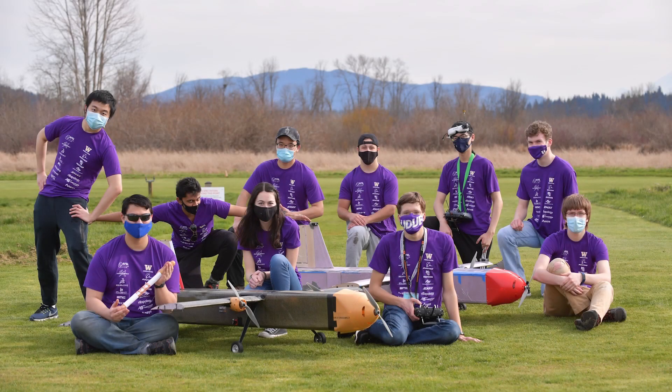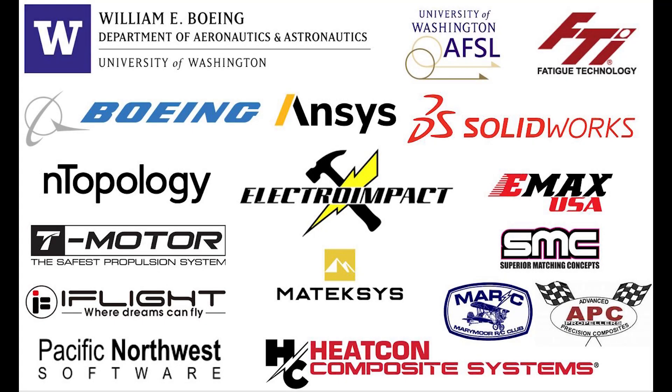On behalf of the Husky Works team, we would like to thank the AIAA for putting on this year's competition. We would also like to thank all of our sponsors for supporting the team. This would not have been possible without all of their generosity. Thank you.